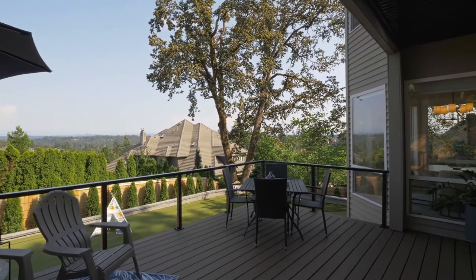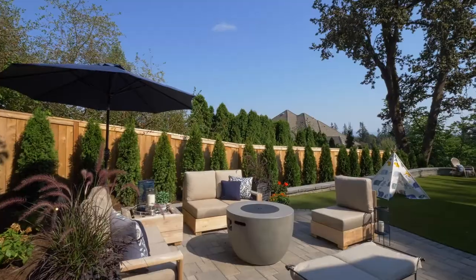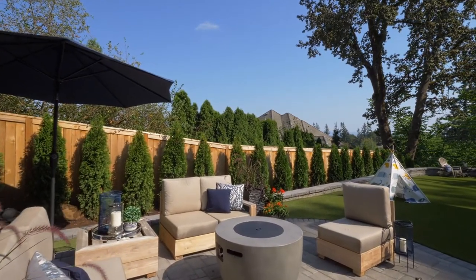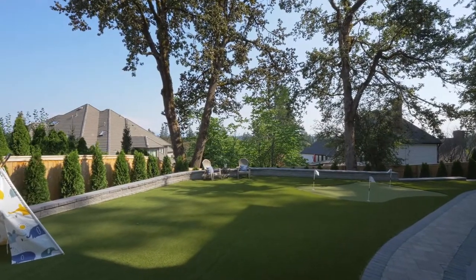The new, expansive Trex deck overlooks the inviting entertainer's patio and putting green with all-year green turf, and a brand-new blackout fence and new lighting.